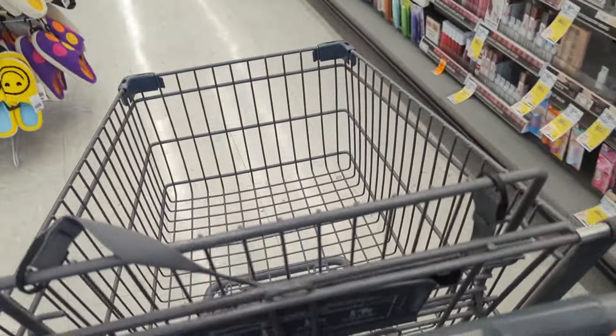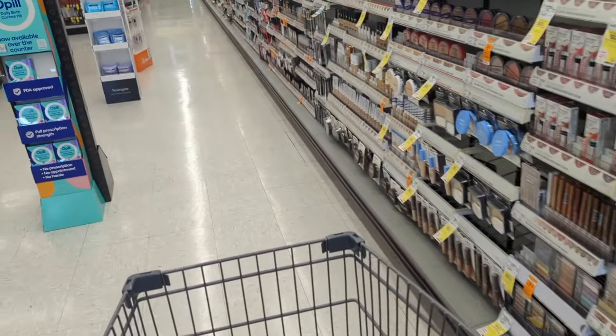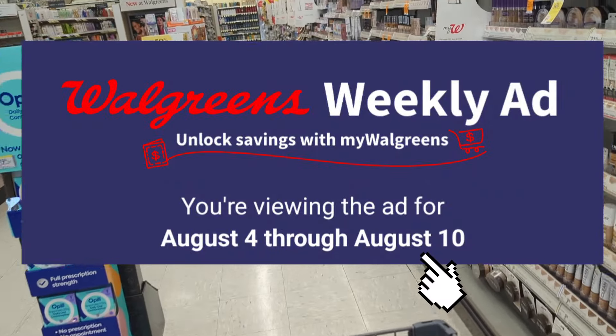Hi everyone, welcome back to Izzy Couponing. I am back in store at Walgreens to share additional deals and promotions and spend scenarios valid through the end of this week, August 10th.